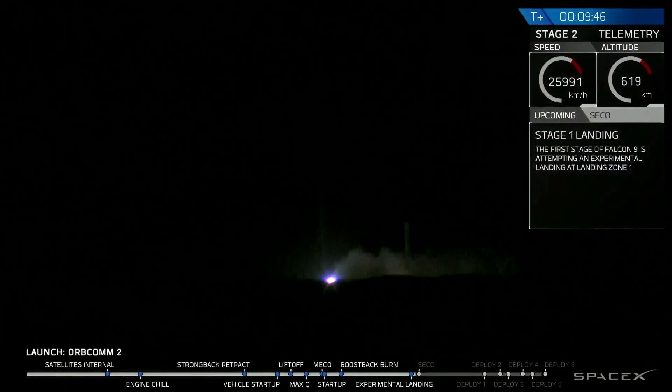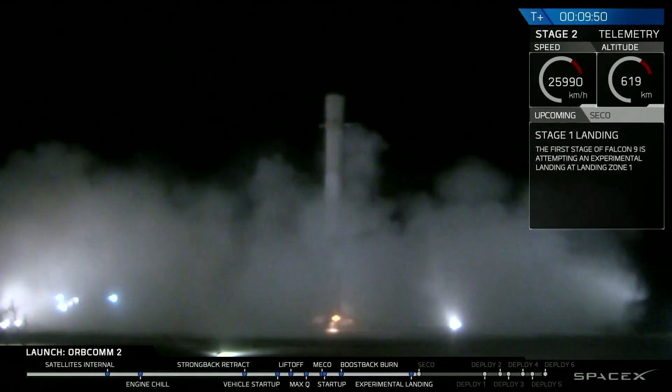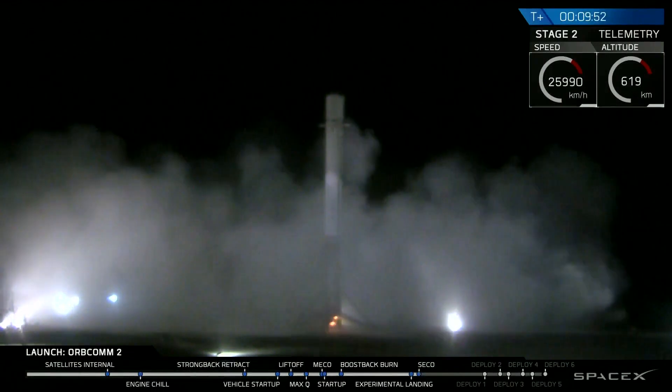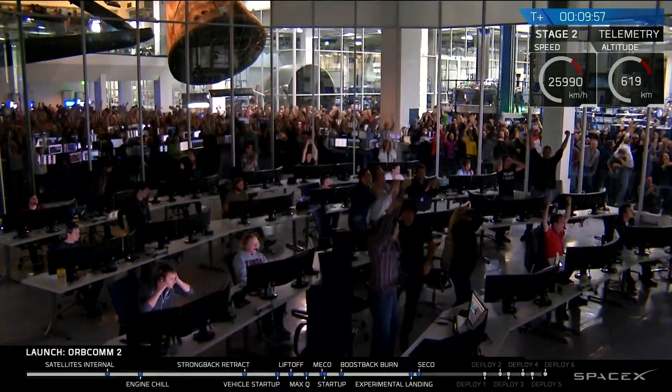Oh! Woo-hoo! Stage one is landing. LZ-1, the Falcon is landing. Landing operator is moving to procedure 11.100. Section 3 on LZ-1, beating that and recovering that. The Falcon is landing.